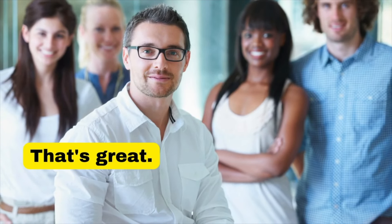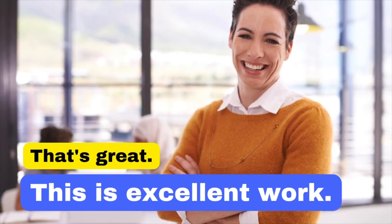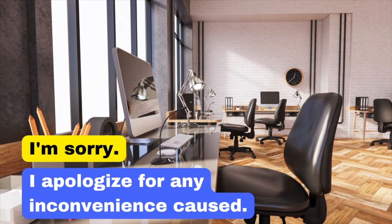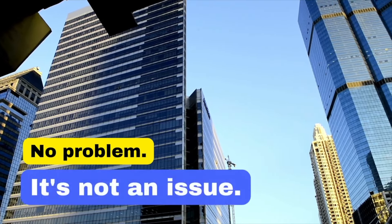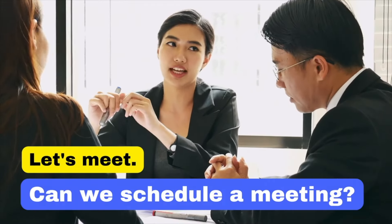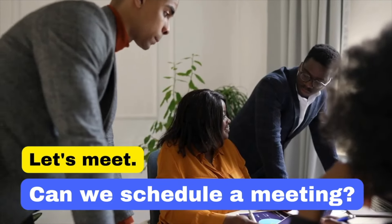While 'That's great' is positive, 'This is excellent work' is more specific and gives clearer recognition of effort and achievement. Saying 'I'm sorry' is often enough, but in a business context, 'I apologise for any inconvenience caused' shows a more formal acknowledgement of the impact. And 'No problem' is informal — instead say 'It's not an issue,' which is more professional. 'Let's meet' can seem informal; 'Can we schedule a meeting?' is more professional and shows respect for the other person's time.